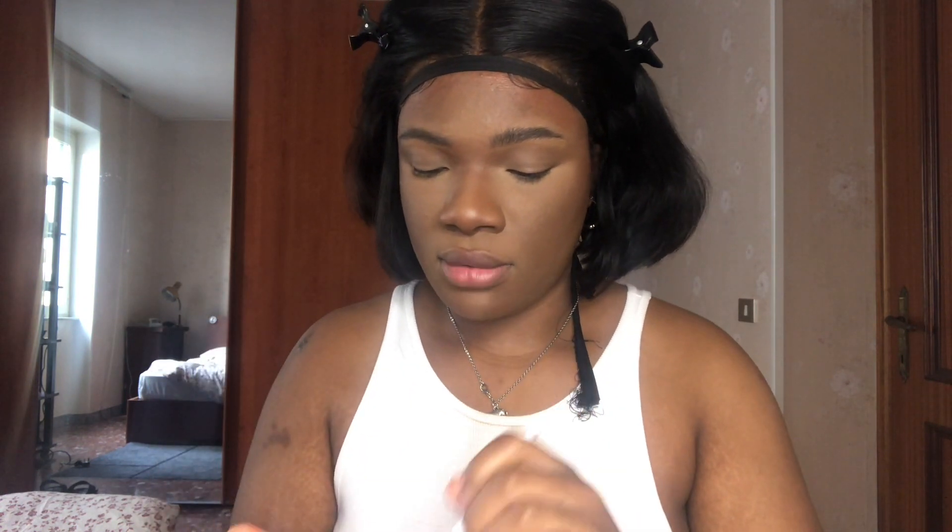For my transition color I'm gonna use the bronzer that they sent me, but it's not doing anything for me so I'm not using that. I'm gonna use my Makeup Revolution palette instead — she's always there for me. I'm just gonna use the brown to carve out my crease a little bit. I like this brush for the crease.